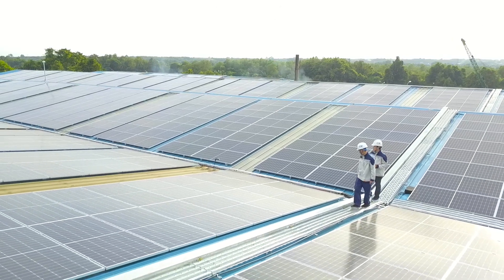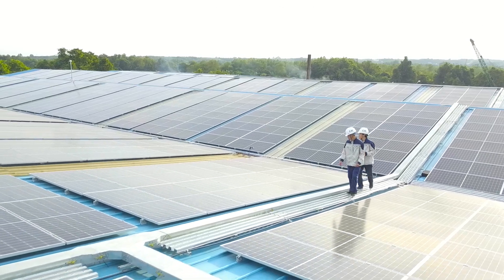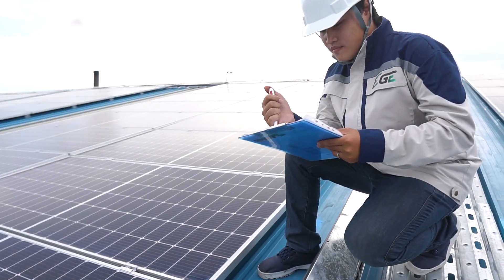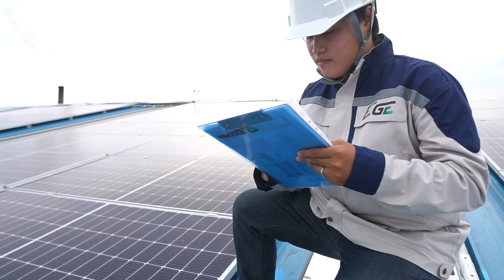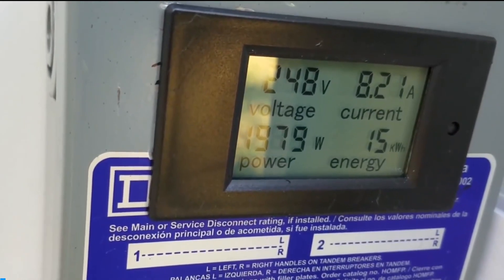However, the system requires operation and maintenance in compliance with strict standards to achieve optimum performance. Let's meet the operators of solar energy plants from EGE Solar to find out.